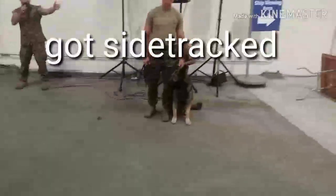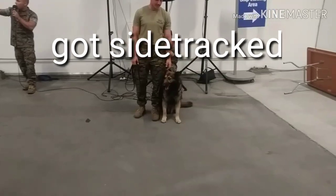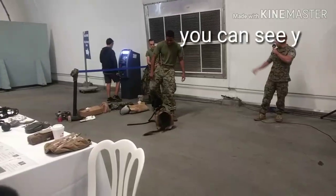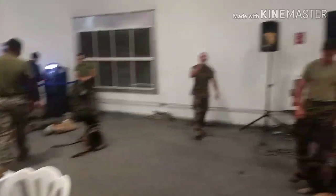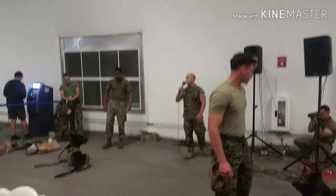Up to my left over here is Lance Corporal Knight with Military Working Dog Jojo. Over here to my right side I have Corporal Blue Dough and Military Working Dog Nero. And off to the side we have our decoy, Corporal Bodine. Today we're just going to give you guys a quick rundown on what we do on a day-to-day basis training these dogs and keeping them to the level that we need to be.